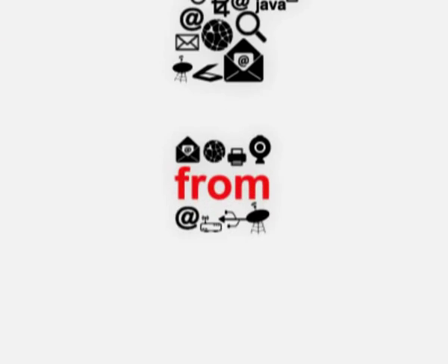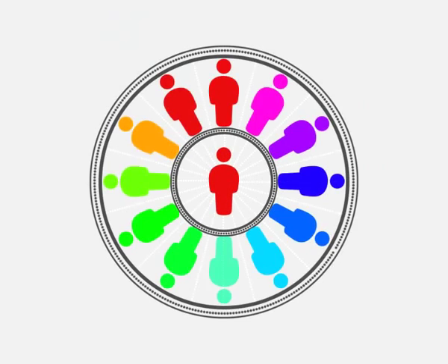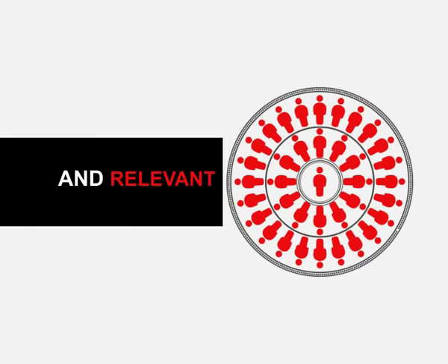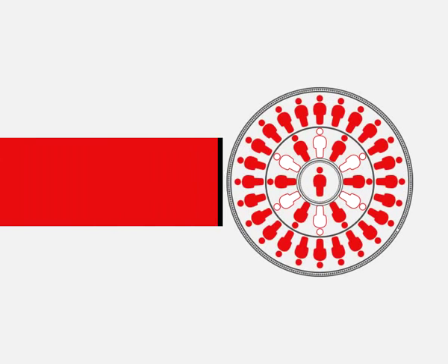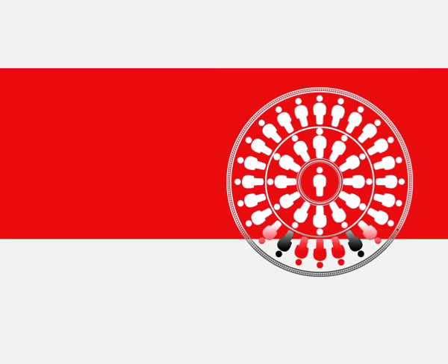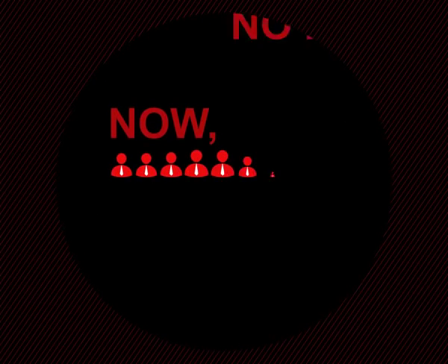What have you always wanted from an IT search solution? One that helps you formulate the exact search without having to think too much, enables you to view more relevant resumes, and helps you access passive candidates beyond job portals. We trust you need all of these. Welcome to the world of Divine I by Times Jobs.